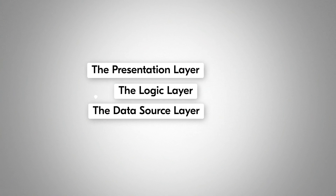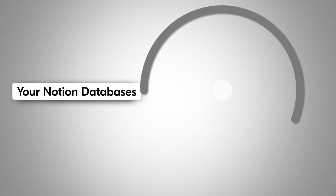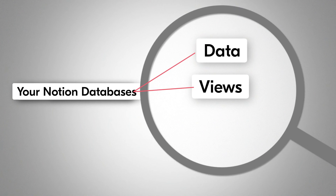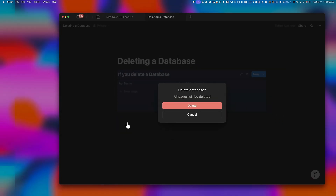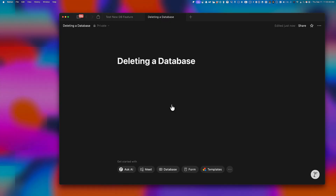In Notion, all three of these layers were meshed together. The data, the views, and even the filters all lived inside of the same database block, which basically meant if you deleted the database — poof — you lost the data, the views, the filters, everything in one shot.